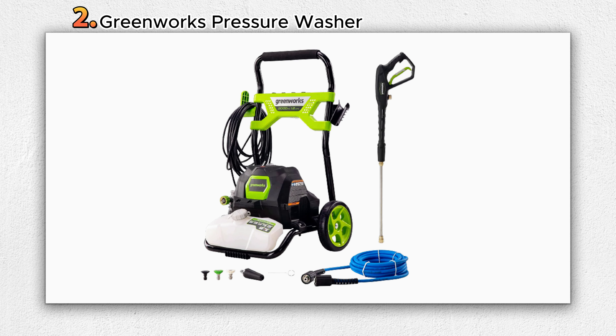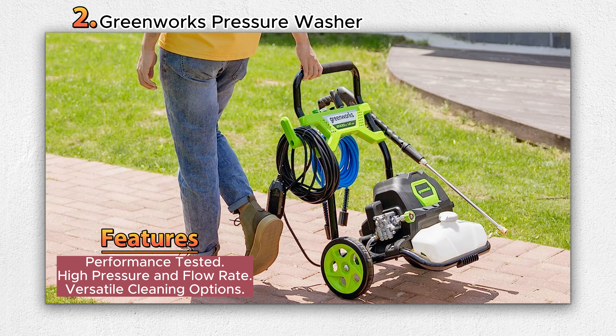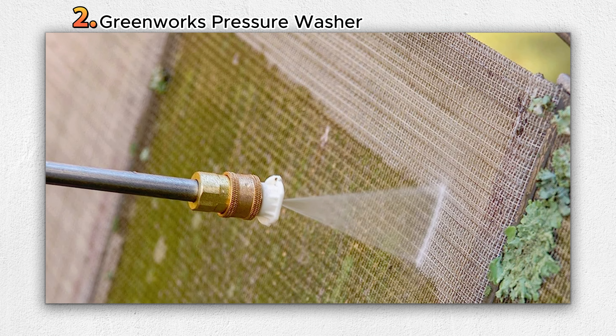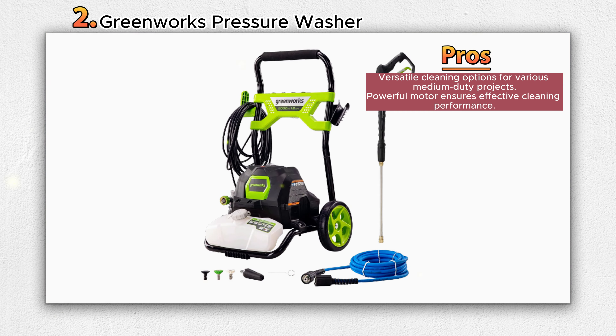Number 2: Greenworks Pressure Washer. The Greenworks 2000 PSI 1.2 GPM Pressure Washer is a reliable and efficient cleaning tool designed for residential use. With a maximum pressure of 2000 PSI and a flow rate of 1.2 gallons per minute (GPM), it offers effective cleaning power for a variety of medium-duty projects. The pressure washer is ideal for tasks such as cleaning patio furniture, grills, walkways, and vehicles.